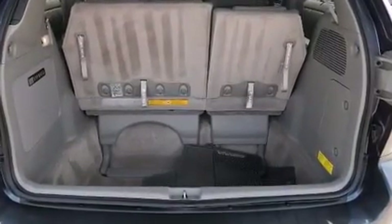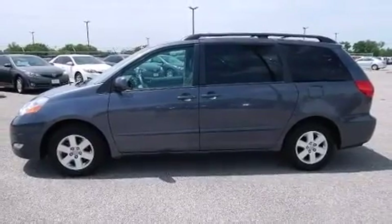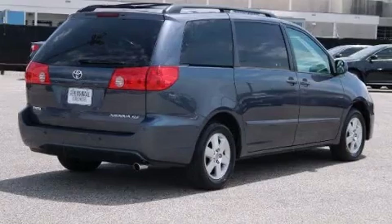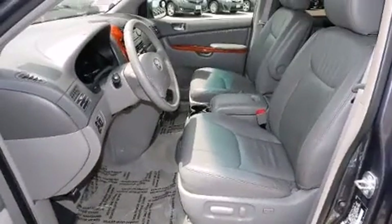Toyota ensures the safety and security of its passengers with equipment such as dual front impact airbags with occupant sensing airbag, head curtain airbags, and four-wheel disc brakes with ABS. Brake Assist technology provides extra pressure when applying the brakes.